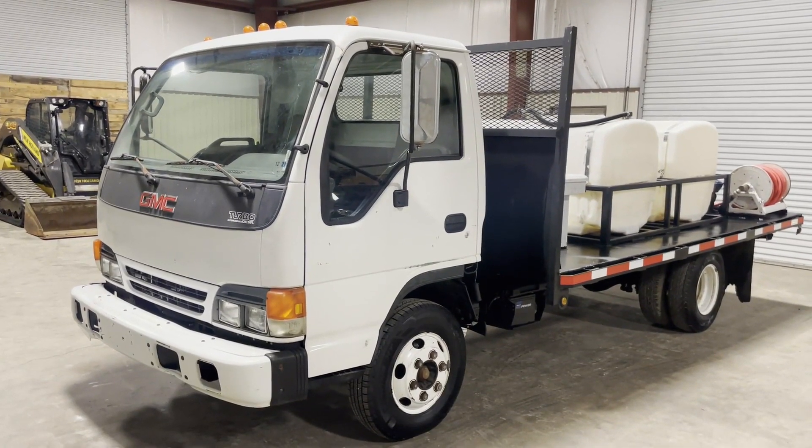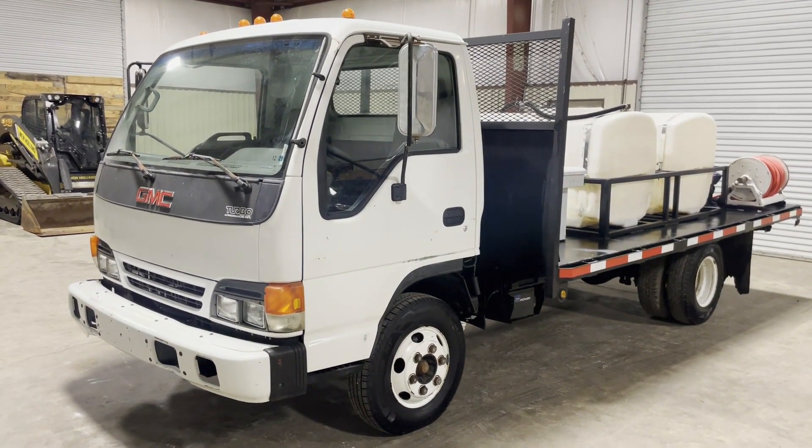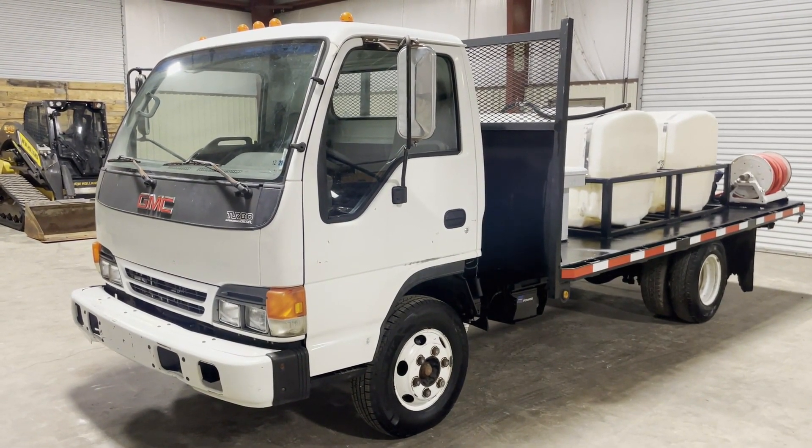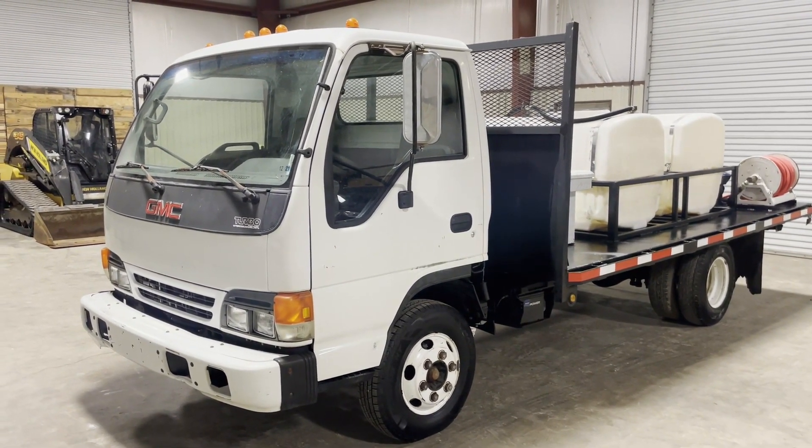Hey Landon, you did a walk-around video on this GMC W4500. That is right. This is one that was built by Isuzu, built for GMC. They got a partnership going on with all the engines that they have. They built this truck right here.